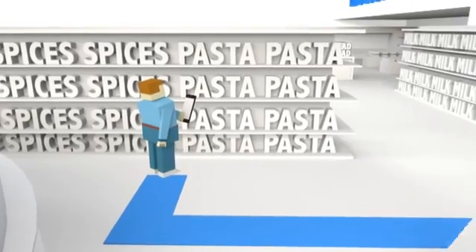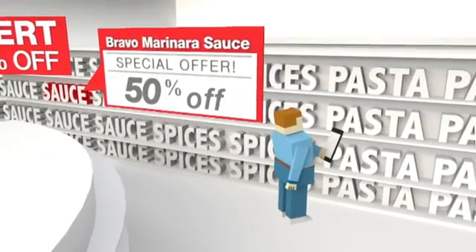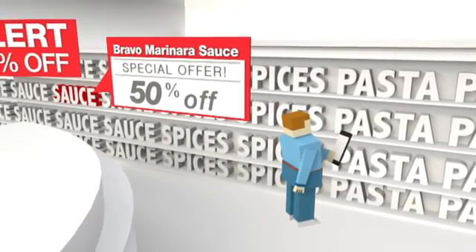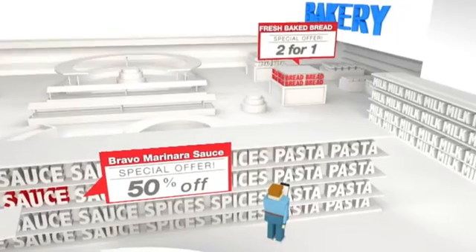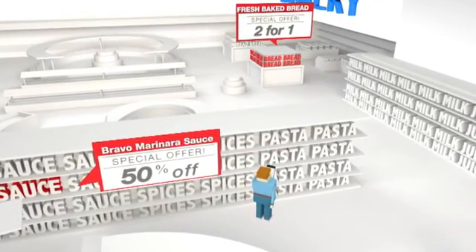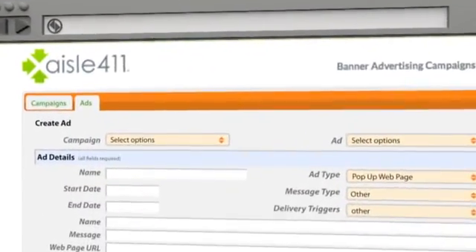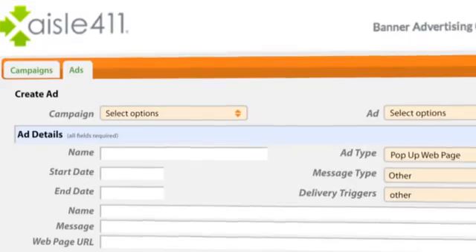If you know that your customer is shopping for pasta, imagine the sales increase if they immediately receive notification that their favorite sauce is on sale two sections down, or that the bakery is having a special on fresh-baked bread five aisles over. Delivering those ads and promos is simple and easy with Aisle 411's ad-targeting web portal.